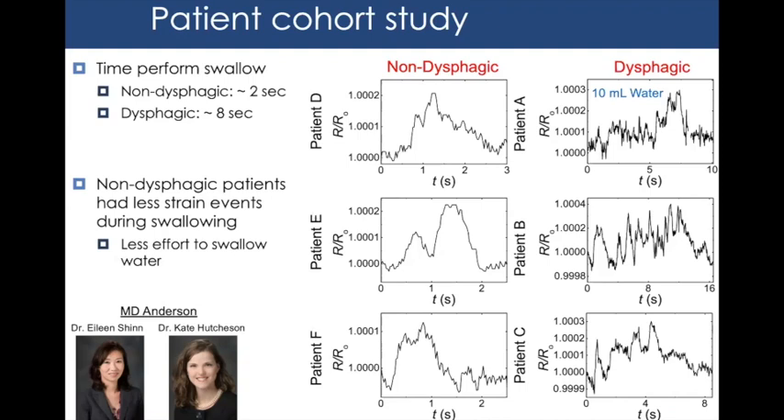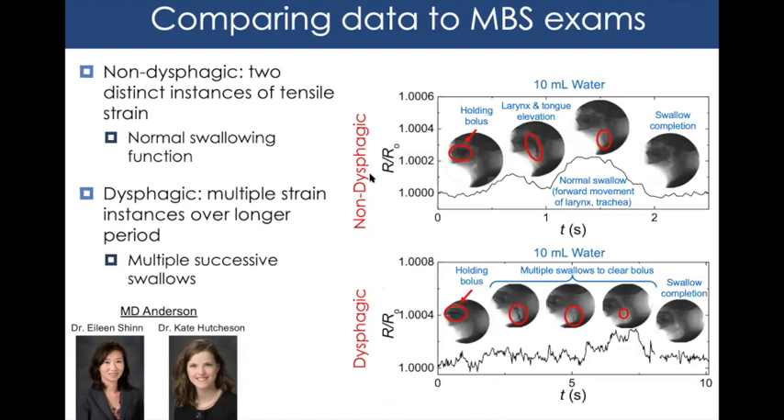We then correlated the strain data to patients' respective MBS tests. In a normal swallow there are two main phases: the tongue pushing food to the back of the throat, and the pharyngeal phase where food travels down the esophagus requiring the epiglottis to close — producing maximum muscle activity. In dysphagic patients, we found they require more than one swallow to clear 10 mL of water, explaining the drastic differences in time and swallow counts.